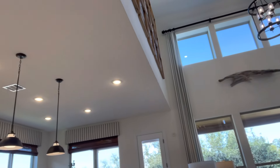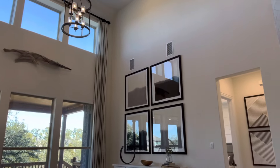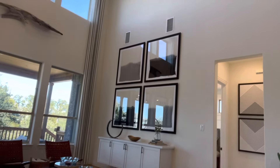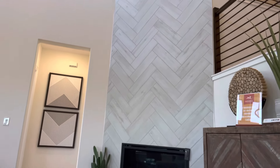There's a gourmet kitchen with a large island. This is a gas community, and this home has the option for a built-in fireplace as you can see.